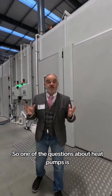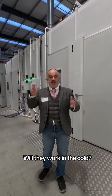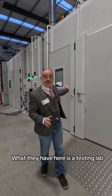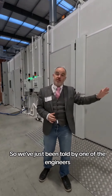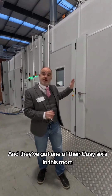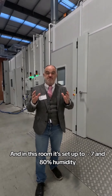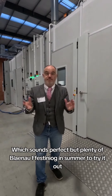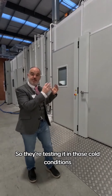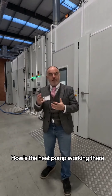One of the questions always about heat pumps is, will they work in the hot, will they work in the cold? It's a bit of a myth, but Octopus take this really seriously. What they have here is a testing lab. We've just been talking to one of their engineers, and they've got one of their Cosy Sixes in this room, set up at minus seven and 80% humidity — which sounds perfect for Blaenau Ffestiniog in the summer. So they're testing it in those cold conditions, and in the next one down there were hot conditions as well.